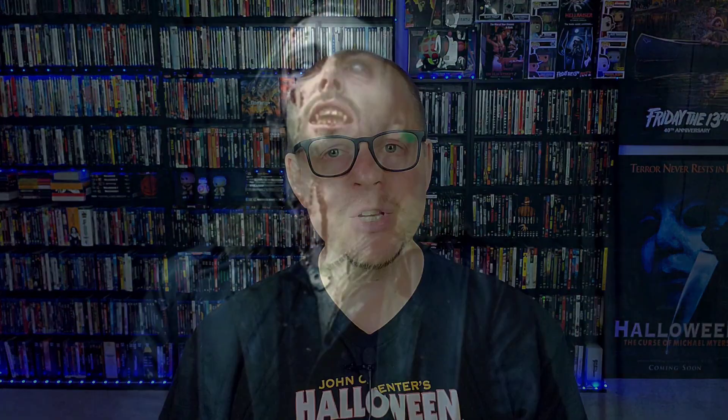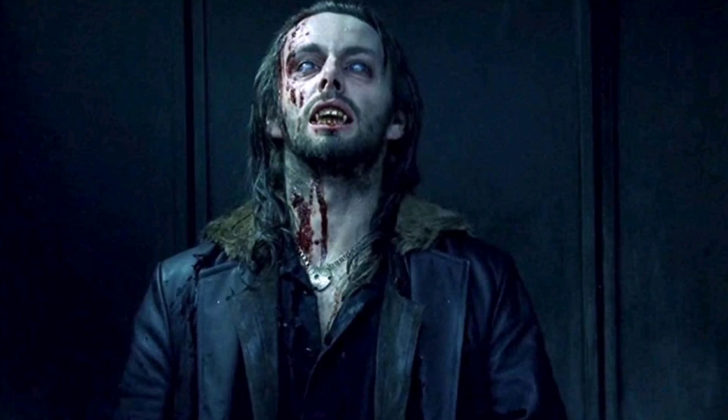I appreciate the world-building here — just bringing together the werewolves and vampires with this elaborate backstory. I'm intrigued. I don't feel like they gave enough away to make me feel fully satisfied by the conclusion, but the fact that there are four more movies to get deeper into the lore is exciting. If the job of this movie was to get me invested in the franchise, it did its job. I'm actually kind of excited to get into Evolution.